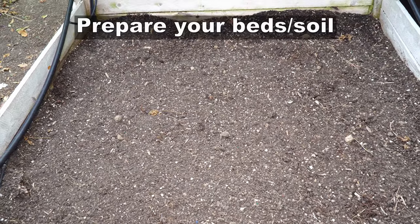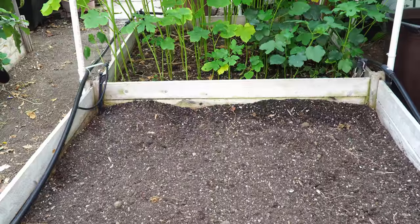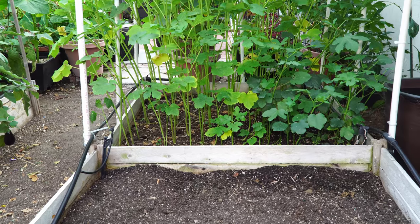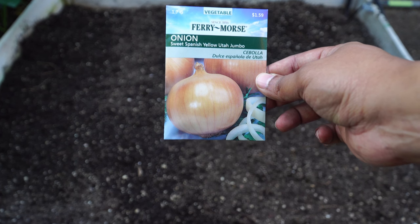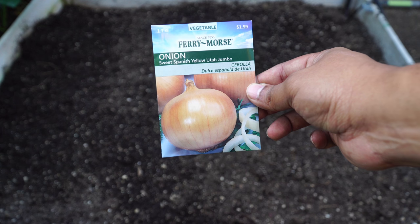Now let's look at the things to do in your garden this month. The first step is to prepare your beds — rake them nicely, make sure all the weeds are gone, and add a lot of organic matter to your bed so that you're ready to plant. It's a good time to start your fall vegetables.